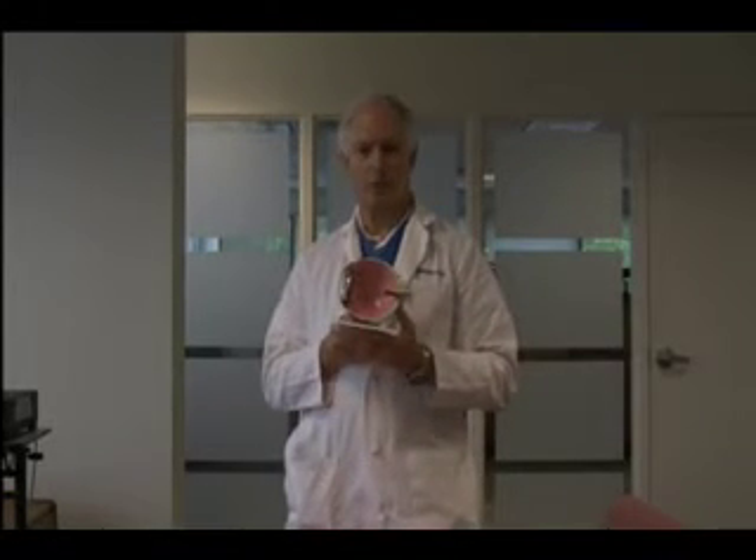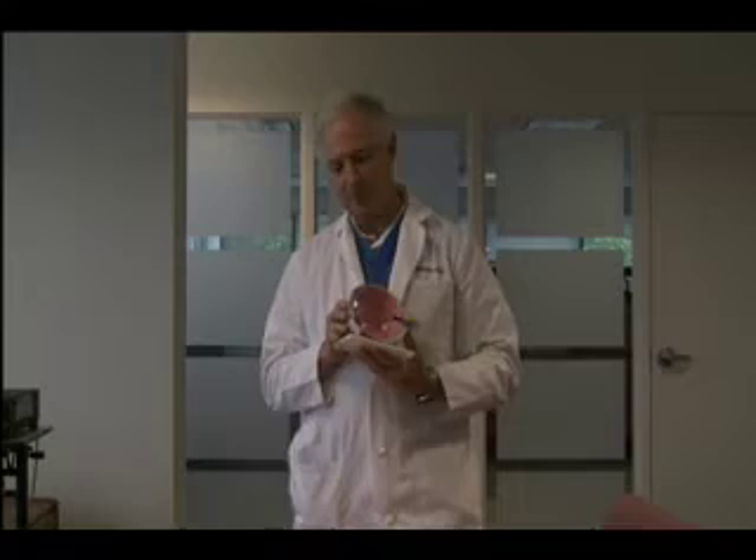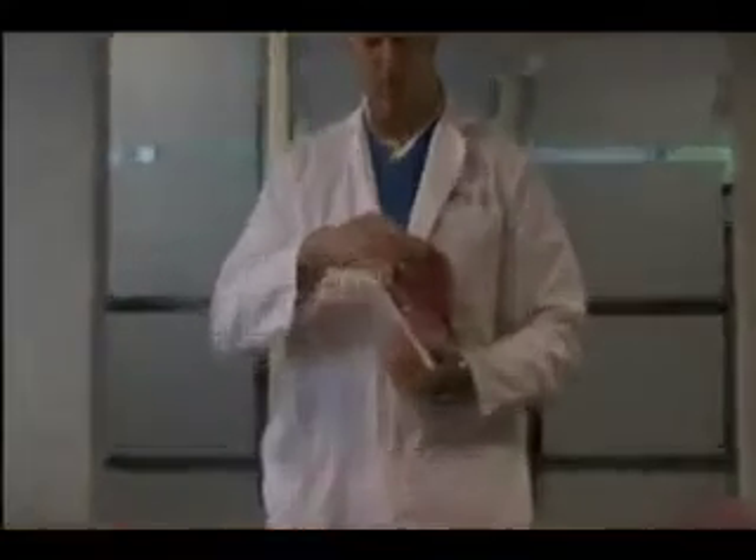This is a model that I developed with Goulden Ophthalmics to provide a better understanding for patients about astigmatism. Goulden was able to make a cornea here with a more football shape, a tighter curve in one axis than the other — astigmatism.